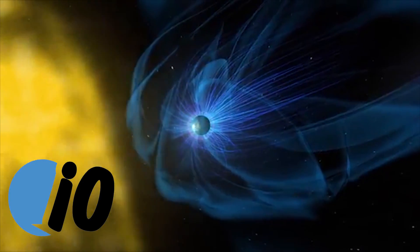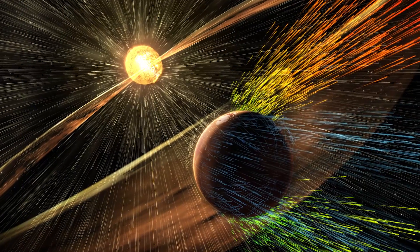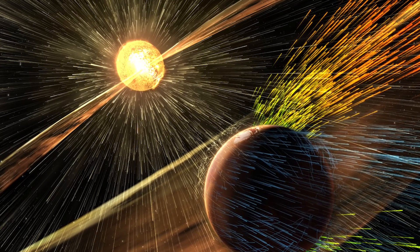There are definitely some benefits to the magnetic field. First of all, it creates a protective barrier that shields us from solar winds. Solar winds are basically streams of exploding bits of our sun that shoot toward us. If solar winds could get through the atmosphere, they could kill life on Earth.